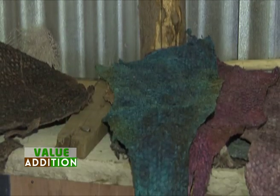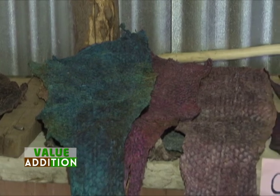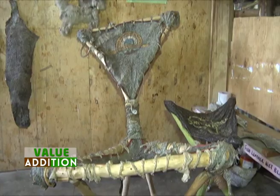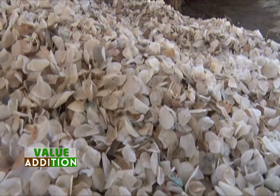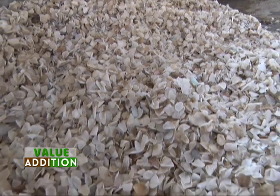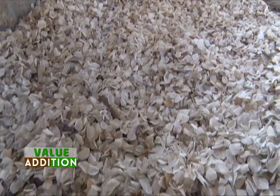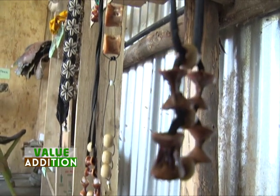After the skins are dried, they are now shaped into any kind of material a customer would like, whether it is a fish bag, chair, wallet, sport shoes and the likes. The waste left, such as the scales and eyes, are also utilized in making fish bones and beautiful jewelry such as this necklace, belts and earrings.